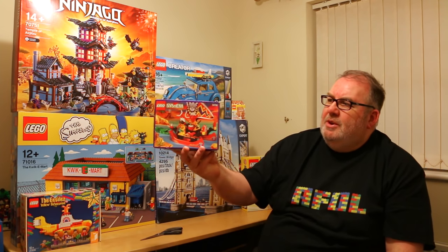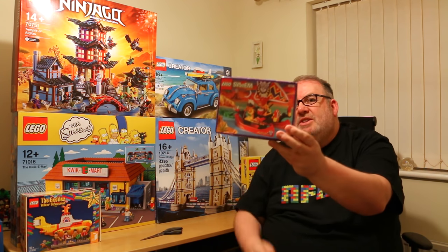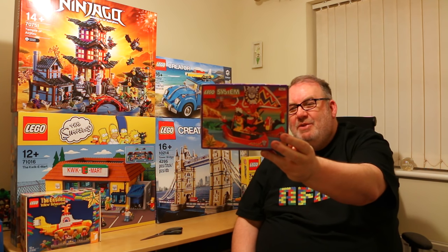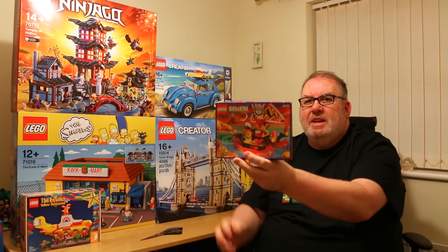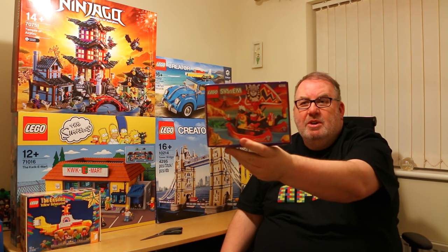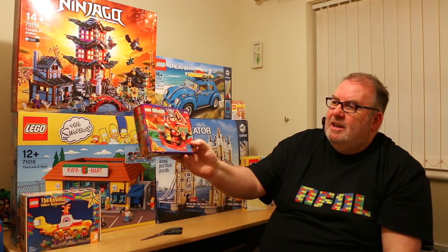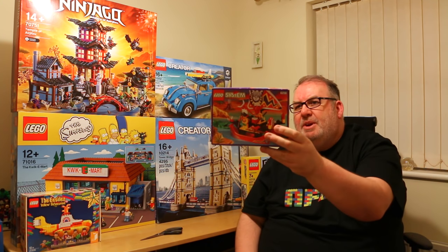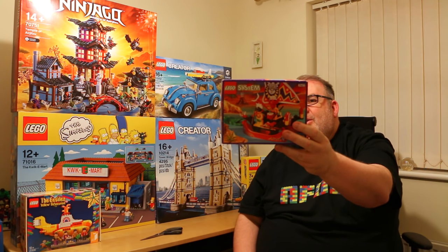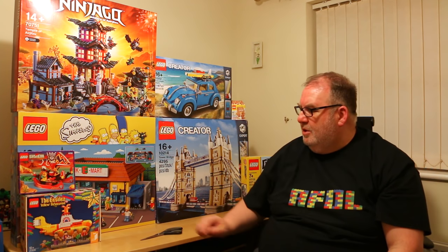The next one is an unusual item — set 6256, an Islanders set from, believe it or not, 1994. It's a sealed set, never been opened, and I found it locally on Facebook for £10. I've noticed on Bricklink it's going for about £45. I have no particular intention to put it on Bricklink, but the fact that it's sealed and worth that much does make me wonder whether I really want to open it right now — I'm not sure about that.